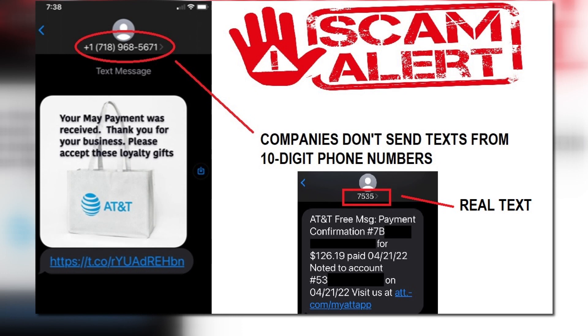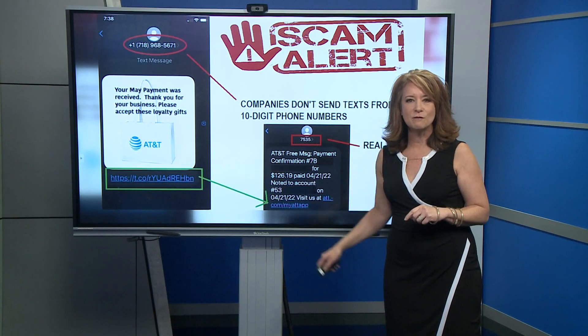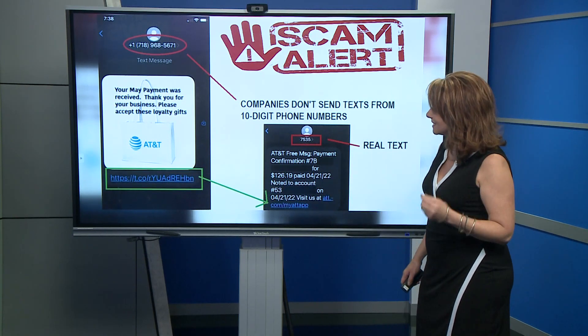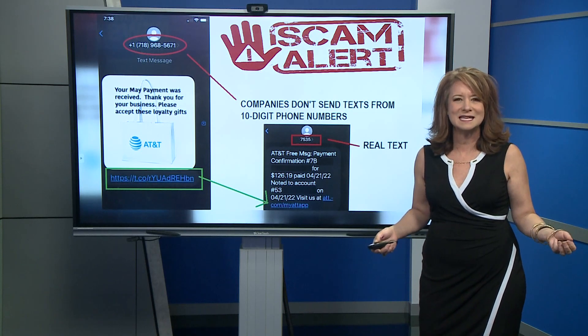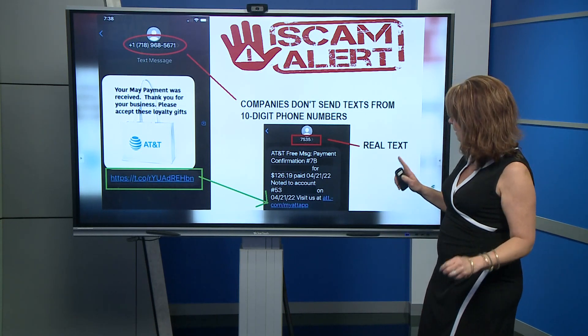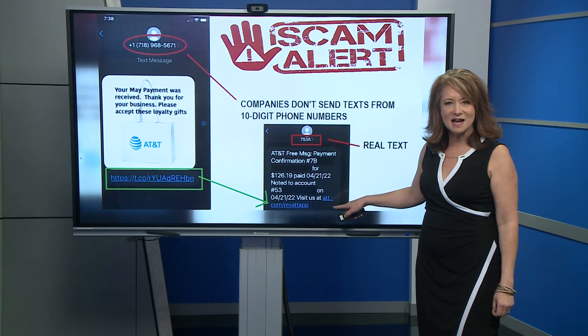The scammers — are they going to be able to figure this out and make it look like this one day? Maybe, but for right now this is an easy red flag. Along with the number at the top, there's another place to look, all the way at the bottom of both of these. The scam text has just a random link — you wouldn't know it has anything to do with AT&T. But the real text actually has ATT.com.